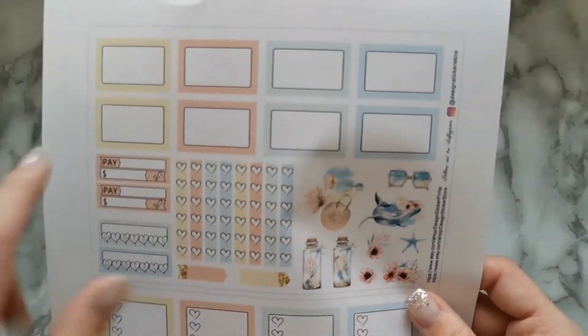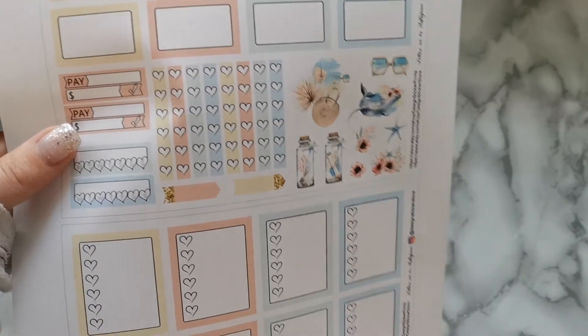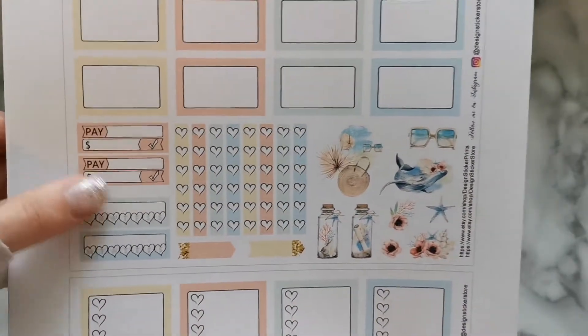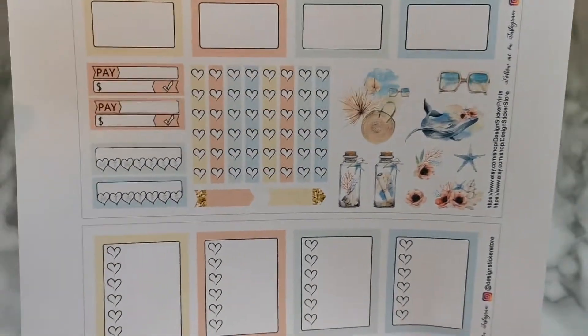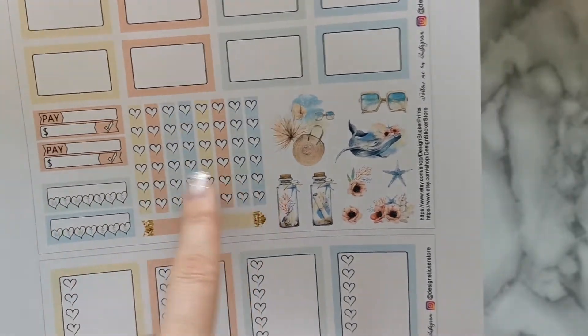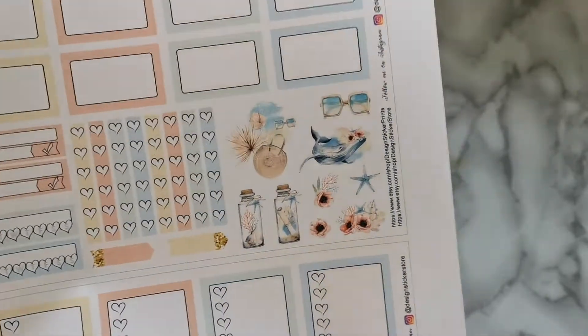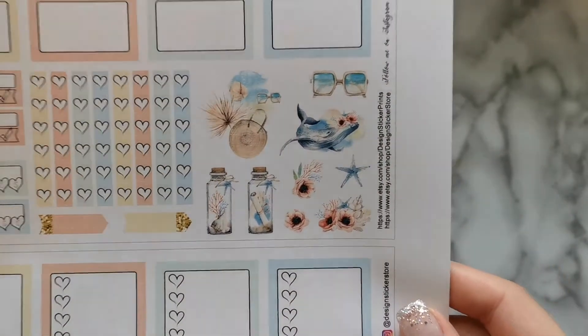We also have TV trackers, meal trackers, blank trackers, and work stickers — that's it for the second page. The last page has half boxes, pay stickers that could be used for payday or bills, quarter-box weekly trackers, heart checklists, other little banners, and the deco. Unfortunately there's not a whole lot of deco for this month's kit.